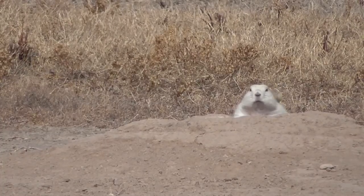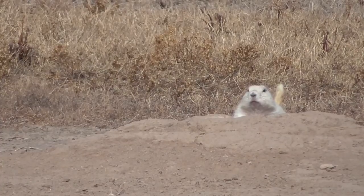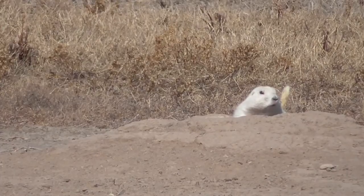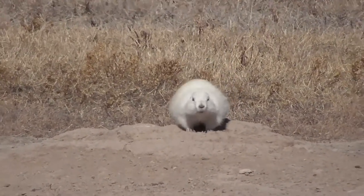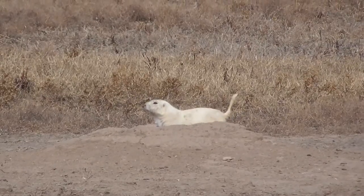Notice the tail flicking as a subtle alarm to the others who are sunning themselves nearby. When danger is a concern, notice the exaggerated full body alarm and a loud chirp. Then he returns to lying flat, and the last resort is a dive into the hole.